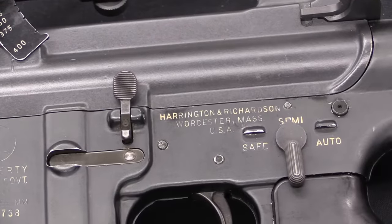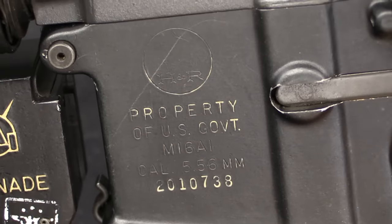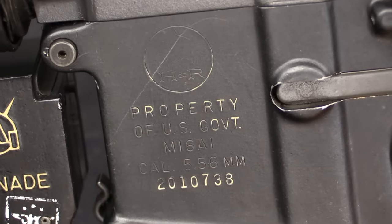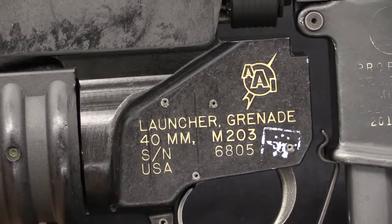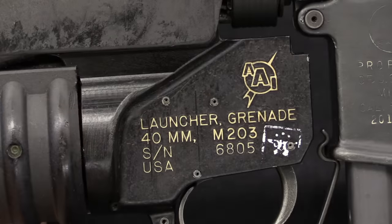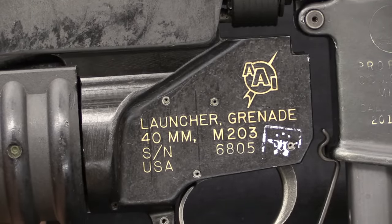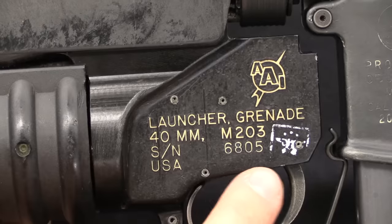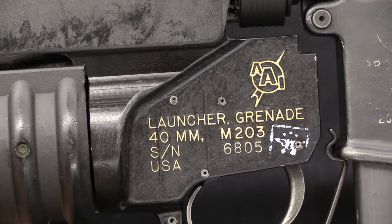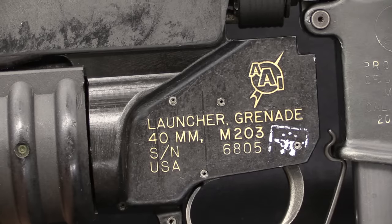Actually, I do want to point out this is a really cool rifle. This is a Harrington & Richardson M16 — H&R marking on the receiver — and it is an M16A1 US government property. The M203 here is actually an original AAI production unit, which is pretty cool because they didn't make very many before Colt took over the project. We've got all our markings here: 40mm, 203, serial number, and this white stamp is a Springfield Armoury stamp, presumably put on there when the grenade launcher was mated up to the rifle.